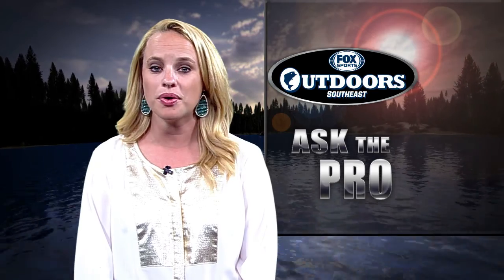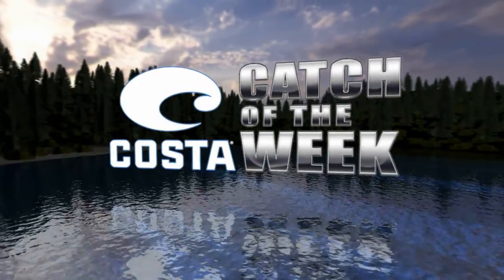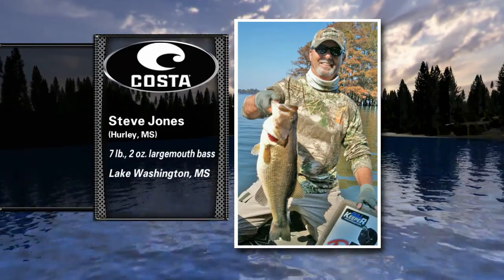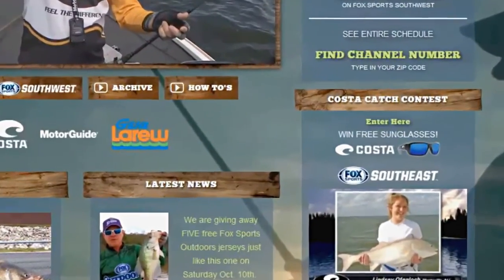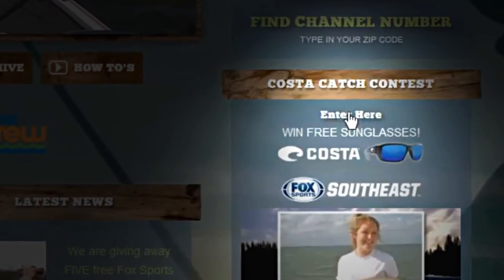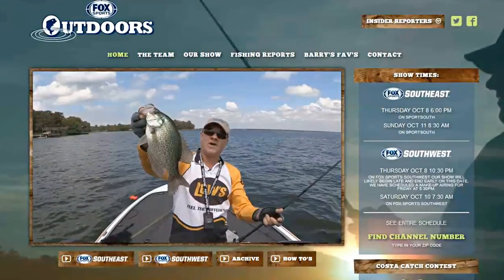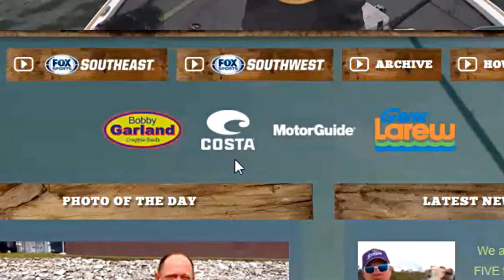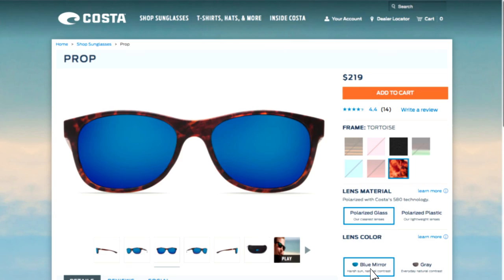Now it's time for the Costa Catch of the Week, where someone wins a new pair of sunglasses. This week's winner is Steve Jones of Hurley, Mississippi, showing a 7-pound, 2-ounce largemouth bass he caught at Lake Washington in Mississippi. If you'd like a chance to be our next winner, go to FoxSportsOutdoors.com, click in the Costa Catch of the Week area on the right side of the front page, follow the instructions, and be sure to follow the guidelines to make your photo eligible. You can see all of the Costa frame and lens styles on their website via the Costa logo on our front page — including the frame style I was wearing on this week's episode, called Prop.